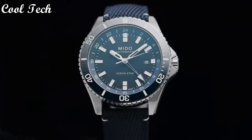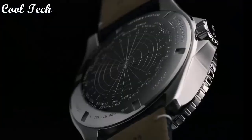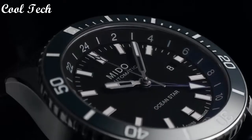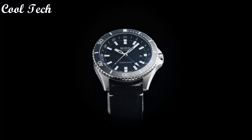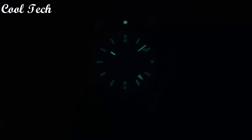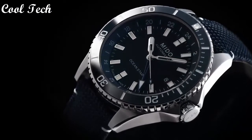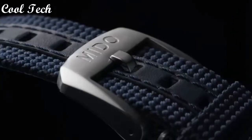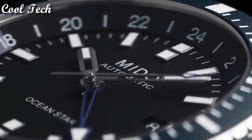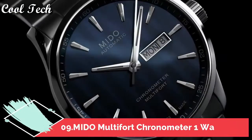Hello everyone, today we have looked at the best Mido watches in the market in 2021. Features: 24-hour tile chronometer, rotating bezel, sapphire crystal, secret wrist tint. Band material: leather. Stainless steel case color: silver. Band color: blue. Display type: analog. Movement: mechanical. Dial color: navy blue. Water resistance: 200 meters. Top 9.